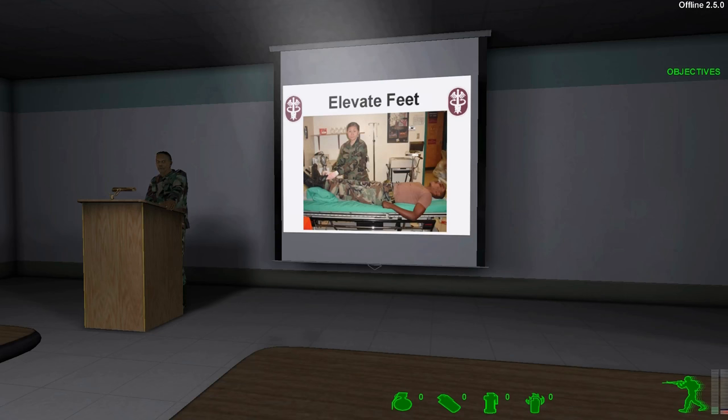To treat shock, lay the casualty on their back. Using anything available, elevate the casualty's feet until they are higher than the heart. But be very careful: some casualties in shock after a heart attack or those with lung problems breathe easier in a sitting position — if this is the case, allow the casualty to sit upright. Do not elevate suspected fractures that are not splinted. Also, do not elevate the legs if the casualty has abdominal wounds.